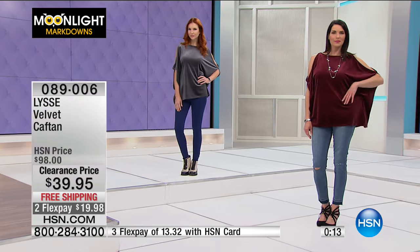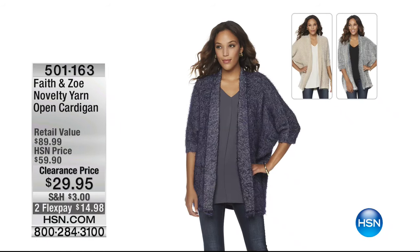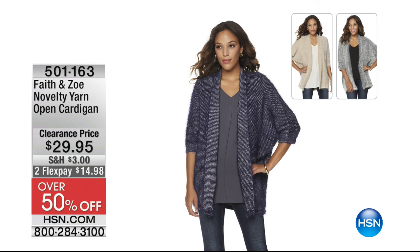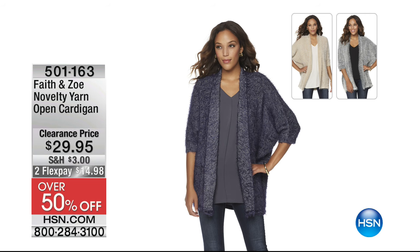Just a few minutes away from a really beautiful novelty yarn open cardigan from Faith and Zoe — $29.95, over 50% off, in three colors. It gets all five-star reviews. It's the eyelash yarn — a little bit of that shaggy, feathery look where you just look like you're floating into the room. That's going to be another great buy.